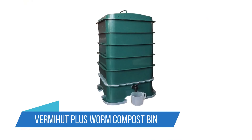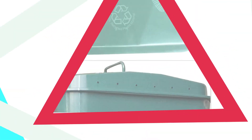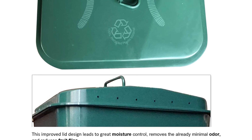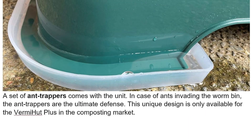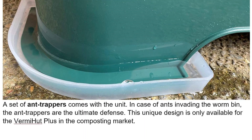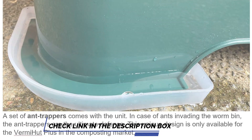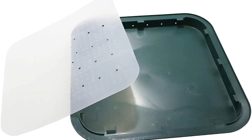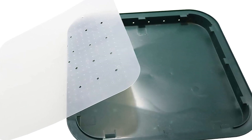Number 5: VermiHut Plus Worm Compost Bin. The VermiHut Plus features a 5-tray design, allowing you to create a multi-layered composting system. As your kitchen scraps break down, the worms migrate to the upper trays, leaving nutrient-rich castings behind. This approach maximizes efficiency and makes harvesting compost a breeze. The user-friendly design ensures that even beginners can start vermicomposting with confidence.